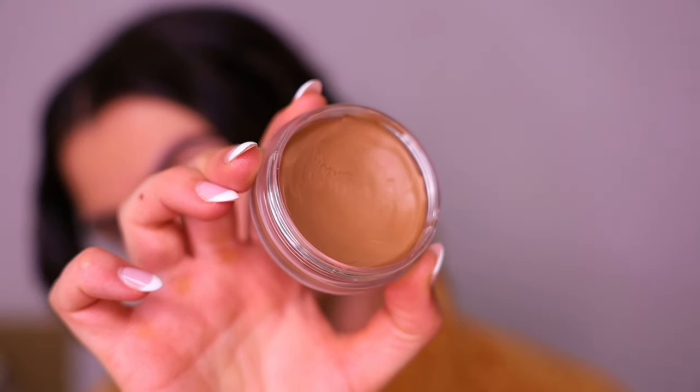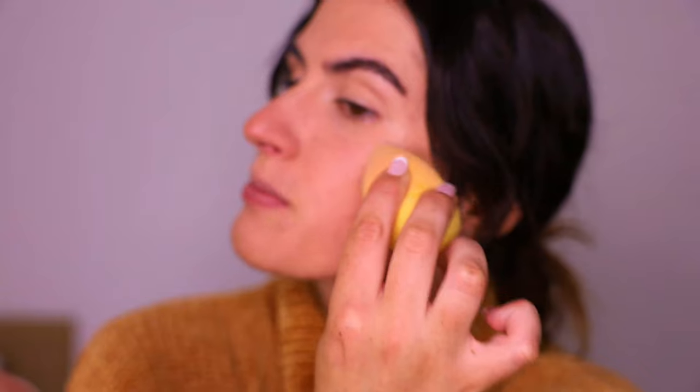Next I love to go in with the NARS Laguna cream bronzer - just a little swipe to the cheek, and whatever's left I do a little C-shape on the end of the nose to make it look a little smaller and more snatched. Then I bounce it in with the beauty sponge. One sponge is so much easier to travel with than ten brushes.